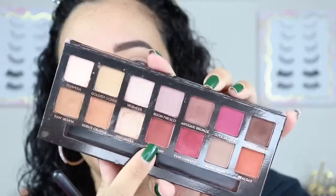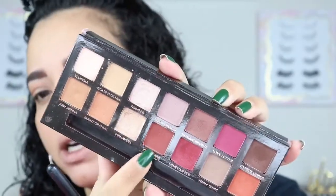Now I'm going to take a bit of a smaller, pointier crease brush and go into this red ochre — it's a red-orangey shade with a hint of brown, and again with the fallout. I'm going to place that on my outer corner and work it into the crease, and I think I'm going to put it on the inner corner as well to make it almost like a halo look.